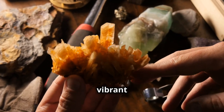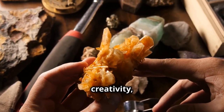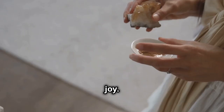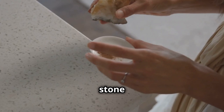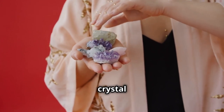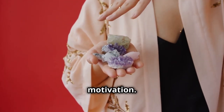Carnelian, a vibrant orange stone, resonates with the sacral chakra, igniting creativity, passion, and sensuality. Keep a carnelian crystal on your desk to inspire creative flow, or wear it as jewelry to enhance vitality and joy. Citrine, radiating with the golden light of the sun, is a powerful stone for the solar plexus chakra, boosting self-confidence, abundance, and personal power. Carry a citrine crystal with you to attract prosperity and success, or place it in your workspace to enhance focus and motivation.